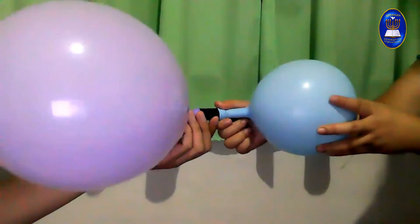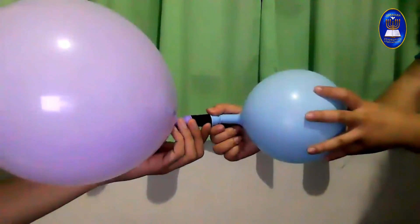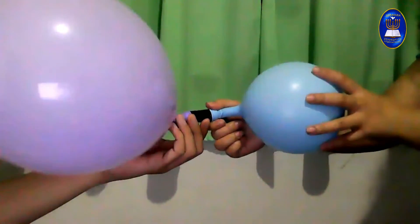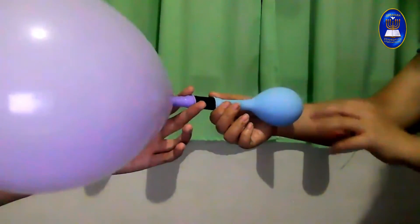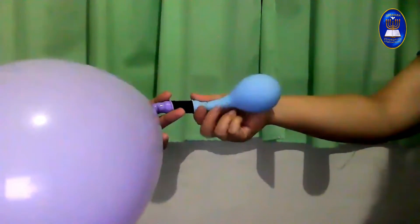The smaller balloon became smaller and smaller and smaller — it's very small! That was a fun exploration.